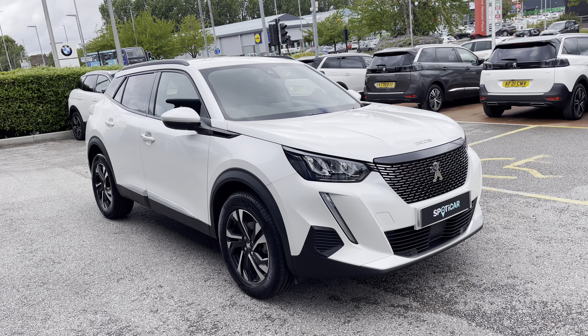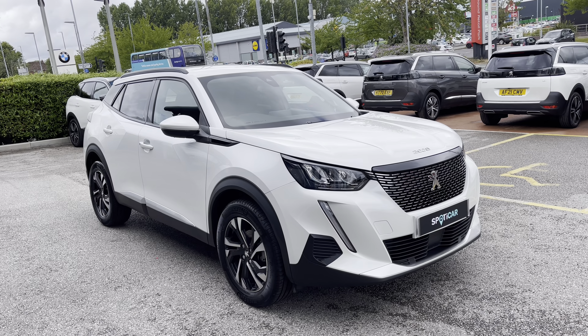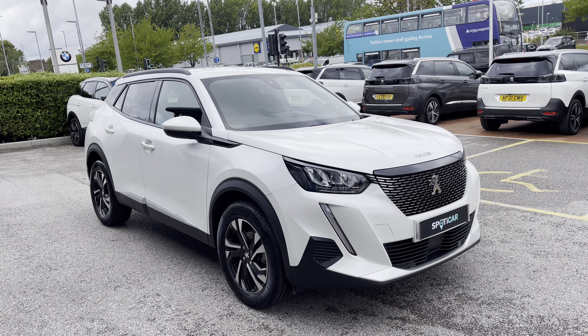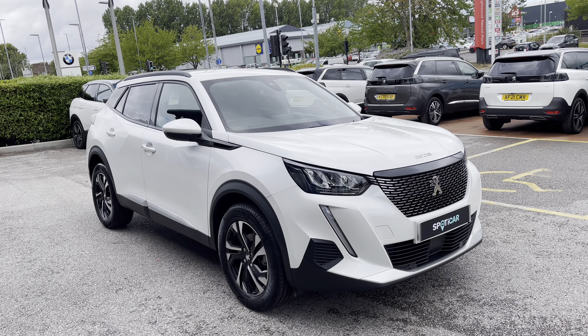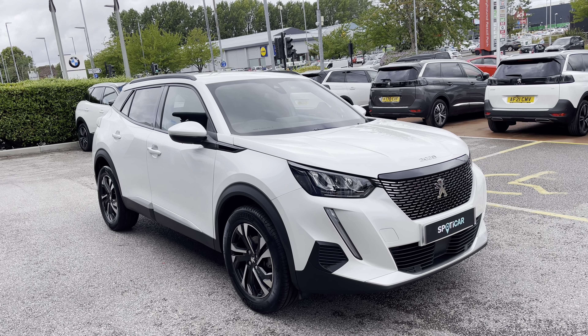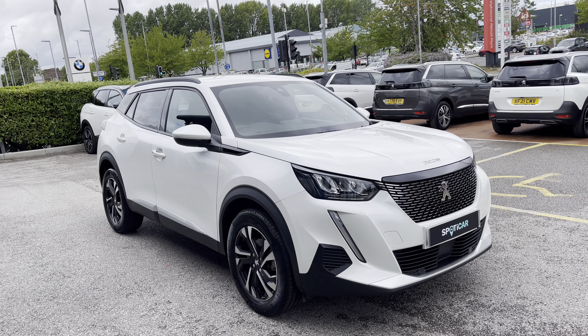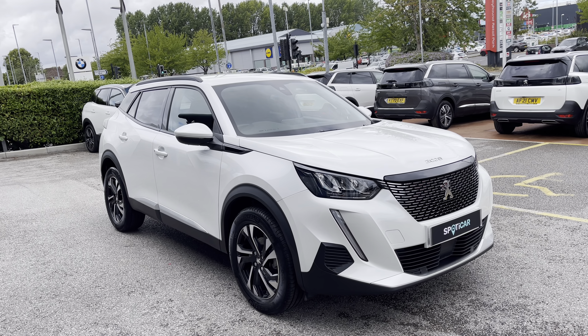This Peugeot 2008 is prepared to approved used standards with a 112-point check by our fully trained Peugeot technicians. All of our cars are subject to a £150 admin fee that covers the provenance check. Flexible finance packages are also available. For more information or for a personalised quote, please call 01244 398 600.